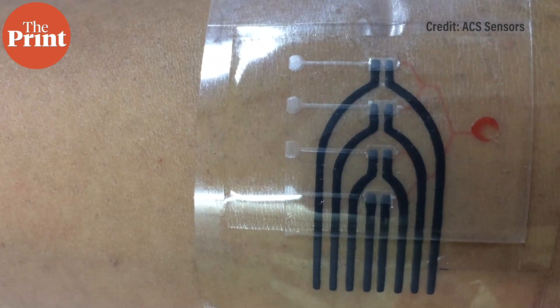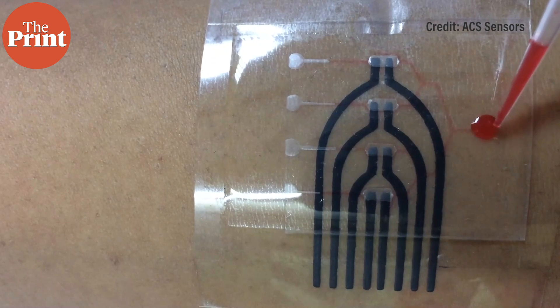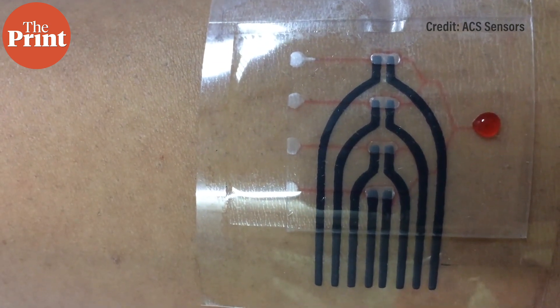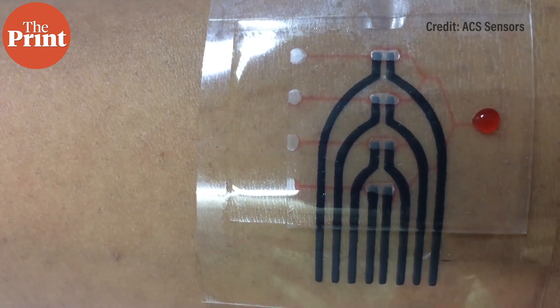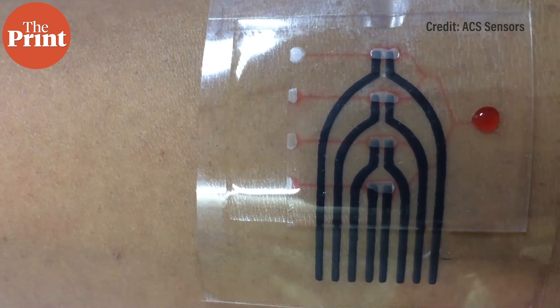The sensor is in the form of a transparent patch etched with small channels that transport fluids without the need for any kind of pumps. It can be used to monitor biomarkers such as lactate, sodium and potassium ions, and pH simultaneously in sweat samples.